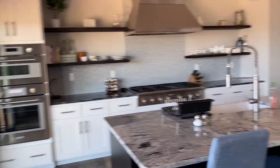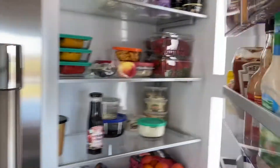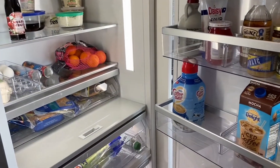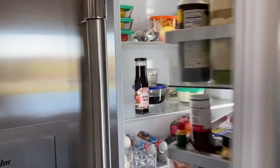Kitchen. As is customary on Cribs, we gotta take a look and see what we have in the fridge today. Fruits and veggies. Yogurt. Coffee. That's about it. Nothing too exciting in there.